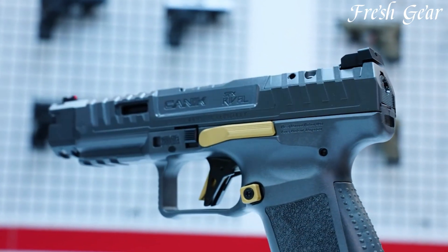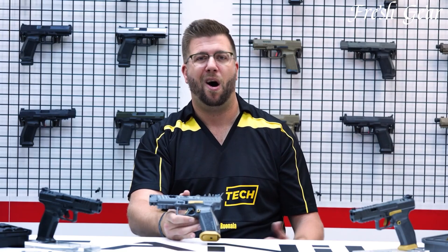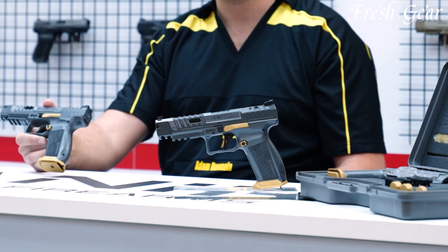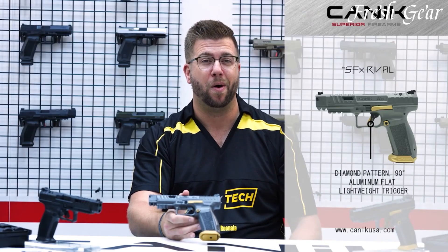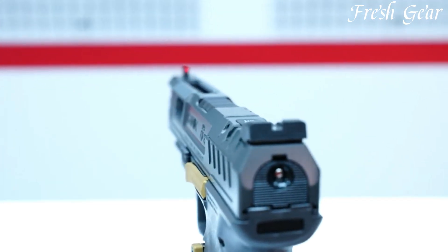The SFX Rival boasts a match-grade barrel and trigger, ensuring crisp, consistent shot placement. Its fiber-optic front sight and adjustable rear sight enable quick and precise target acquisition, while the optics-ready slide allows for the easy installation of red dot sights. The pistol's enhanced grip texture and interchangeable backstraps offer a customizable fit for shooters of all hand sizes, promoting comfortable and secure handling.